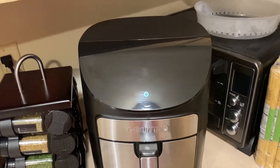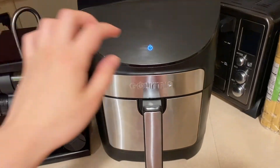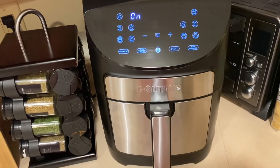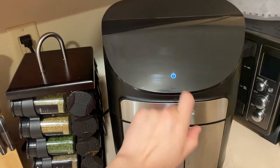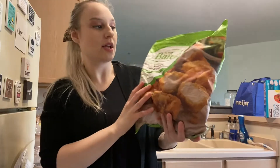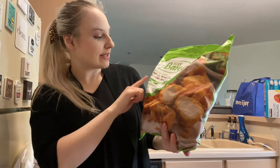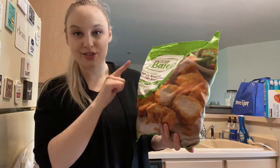We also got an air fryer — this one is by Gourmia. If you don't have an air fryer in your life, you need one because it's amazing. It's digital and we really like it.